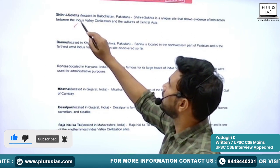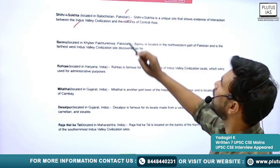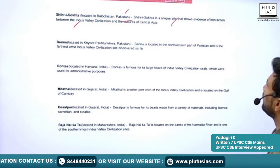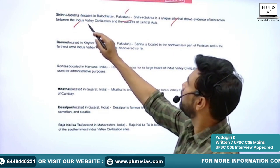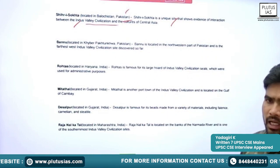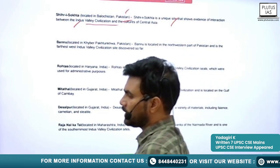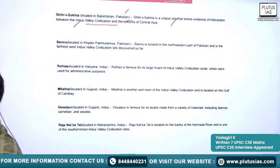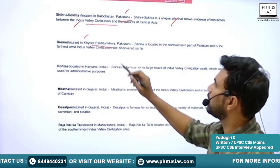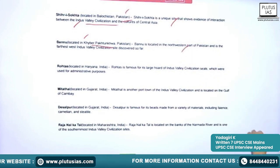Next is Sheri, located in Balochistan, Pakistan. It is a unique site showing evidence of interaction between the Indus Valley Civilization and the cultures of Central Asia, that is, the Mesopotamian civilization. Next is Bannu, located in the Khyber Pakhtunkhwa province of Pakistan, in the northwestern part. It is the farthest westward Indus Valley Civilization site discovered so far.